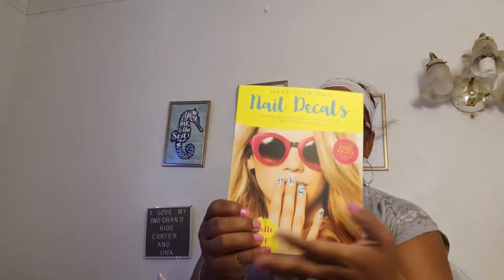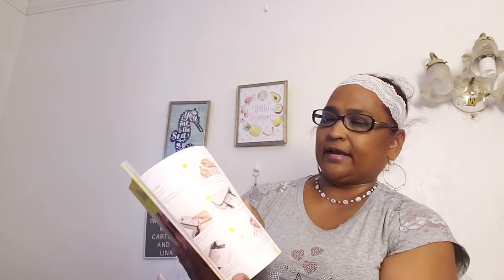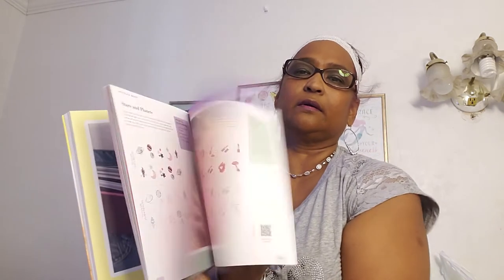I also found this book — I've been on the hunt for one, but this one says 'Make Your Own Nail Decals: Create Easy Water Slide Decals and Stickers for Your Digits' by Janelle Estep. It's by St. Martin's Griffin — that company that I like — and nail decals are included. Guys, if you see this book, pick it up. It tells you how to use the book, what nail decals are, how to make them, how to photocopy your decals. Very interesting book.